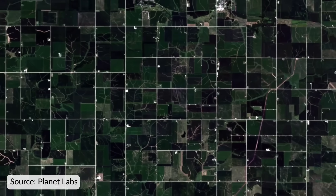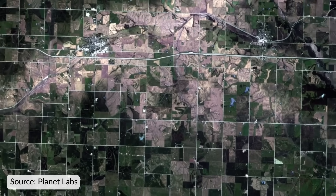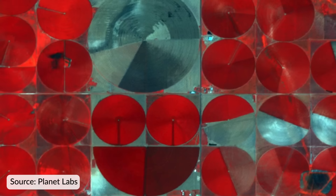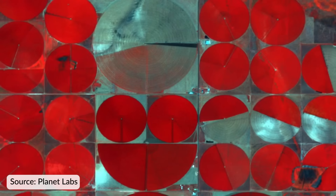For example, farmers today can use remote sensing and GIS to better understand what parts of their field need more water, pesticide, or attention, which can help increase their crop yield.